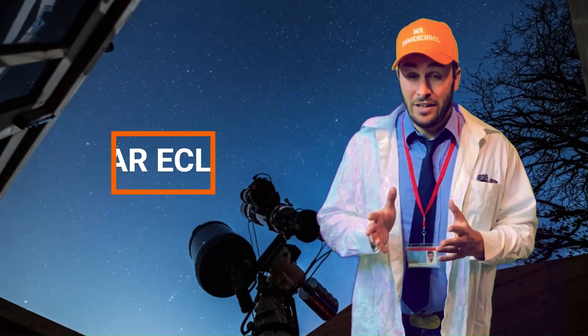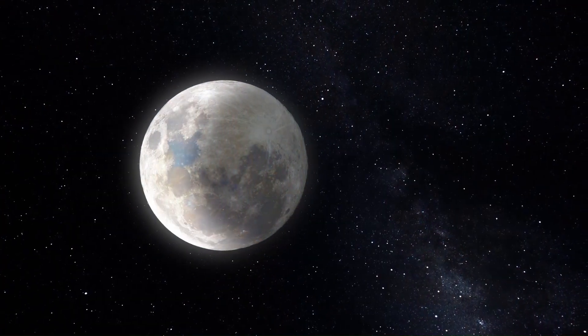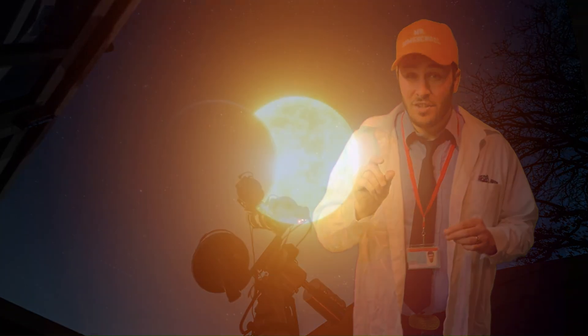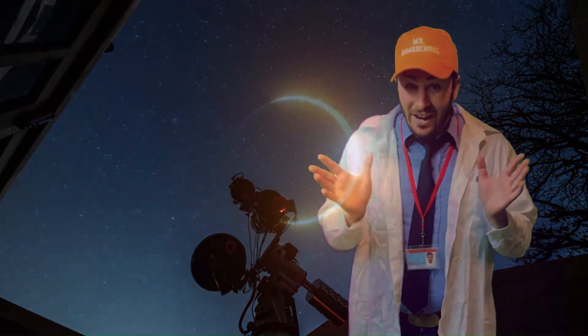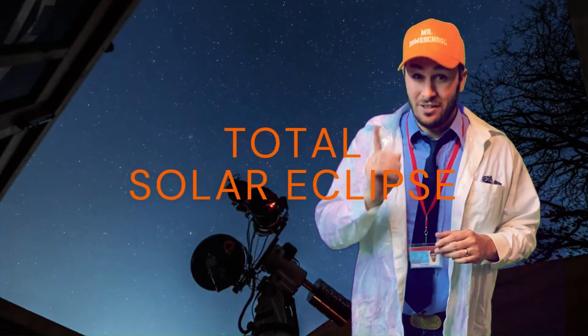A solar eclipse is when the moon passes between the sun and the earth at just the right moment. Sometimes the moon only blocks a part of the sun, and this is called a partial solar eclipse. And sometimes the moon blocks out the entire sun, and this is called a total solar eclipse.